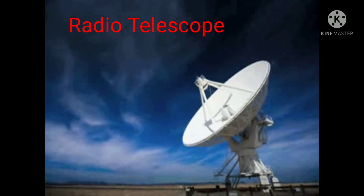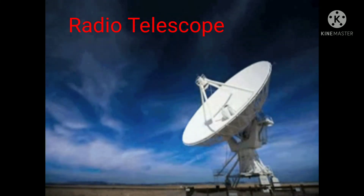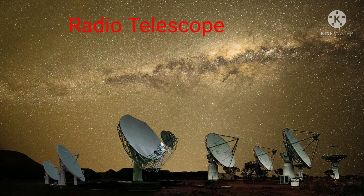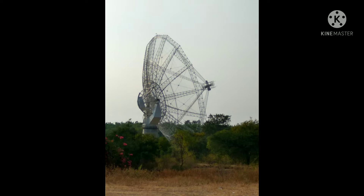Many heavenly objects emit radio waves in addition to visible radiation. We cannot see this radiation with our eyes. Hence, a special type of telescope is used to receive these rays. It is called a radio telescope.